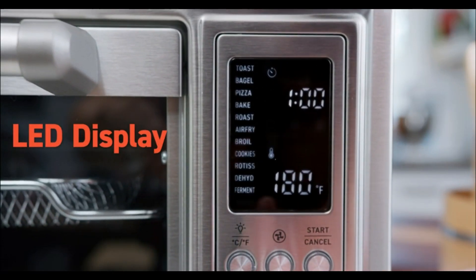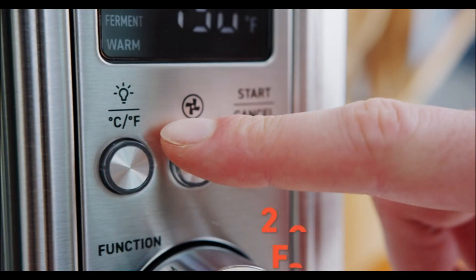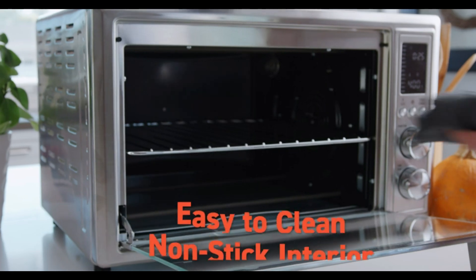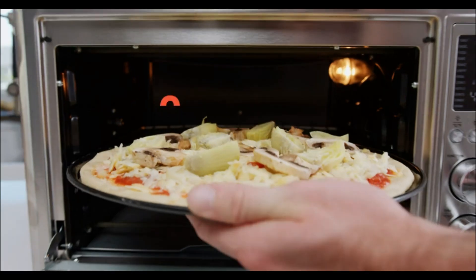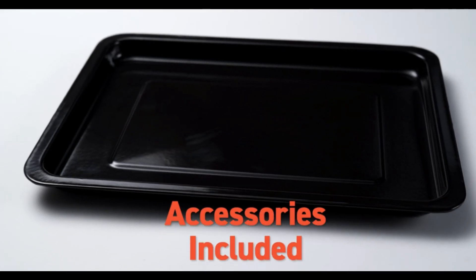The slow cook function is perfect for tenderizing meats and developing rich flavors over time. Additionally, its large capacity allows you to cook a variety of dishes, from a 13-inch pizza to a whole chicken. The LCD display makes it easy to navigate the settings, and the interior light allows you to monitor your cooking progress.